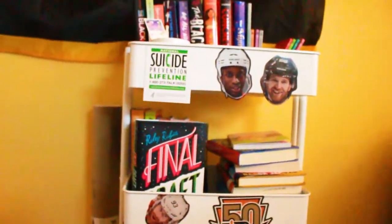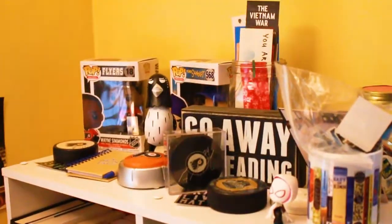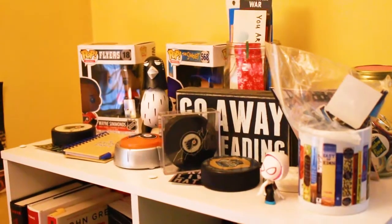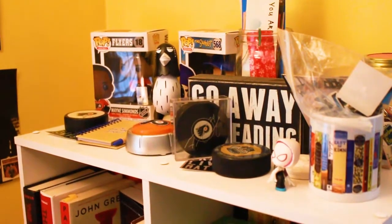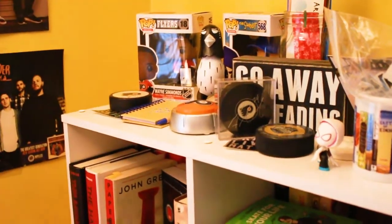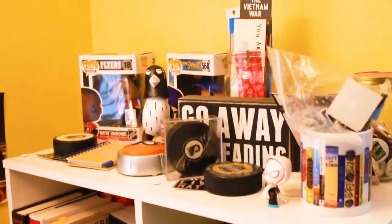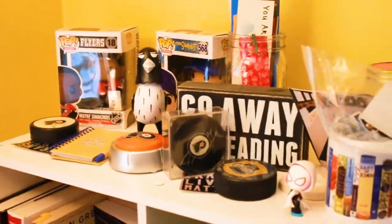So that was my TBR cart and let's move on to the bookshelf. Just like my TBR cart, this is going to be a brief overview — I'm not going to be doing a traditional bookshelf tour where I go through every book because that's too much to do. But let's start with the top, which is all of my hockey stuff.